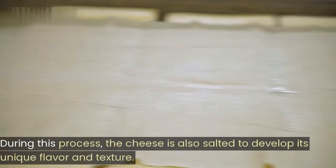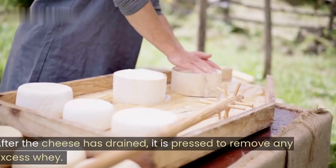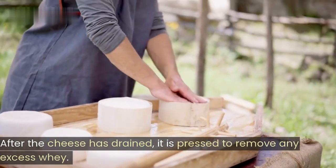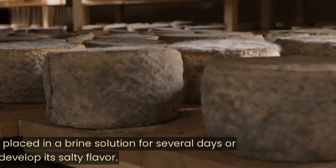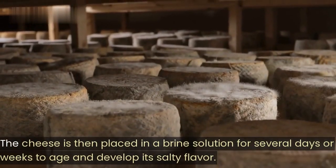During this process, the cheese is also salted to develop its unique flavor and texture. After the cheese has drained, it is pressed to remove any excess whey. The cheese is then placed in a brine solution for several days or weeks to age and develop its salty flavor.